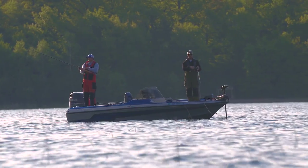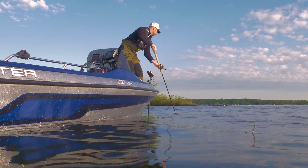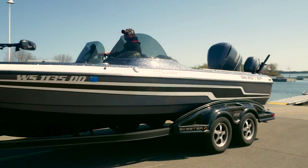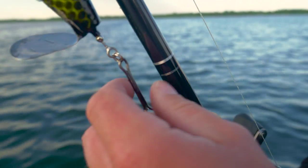The MX is the multi-species platform in Skeeter Boats' Deep V lineup. With two MX models available, the 1825 and 2025 are built to give anglers maximum versatility as they pursue their favorite species.